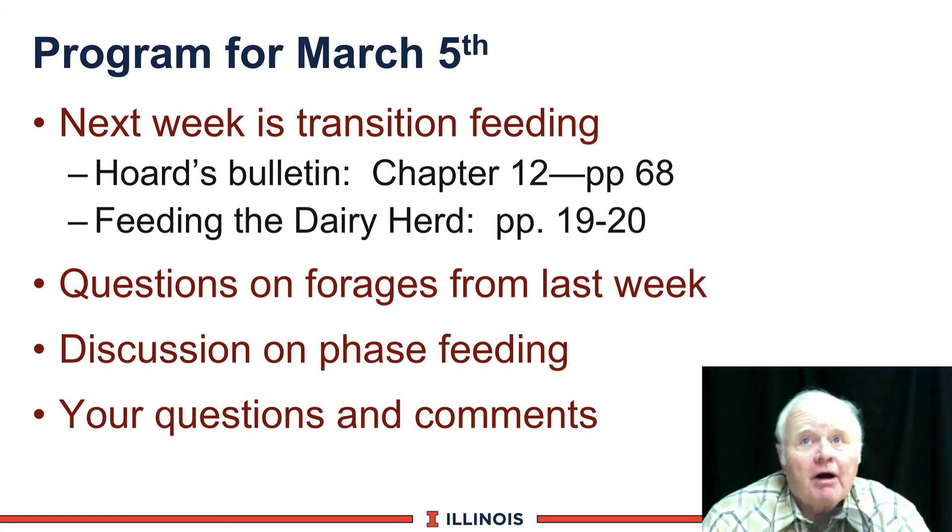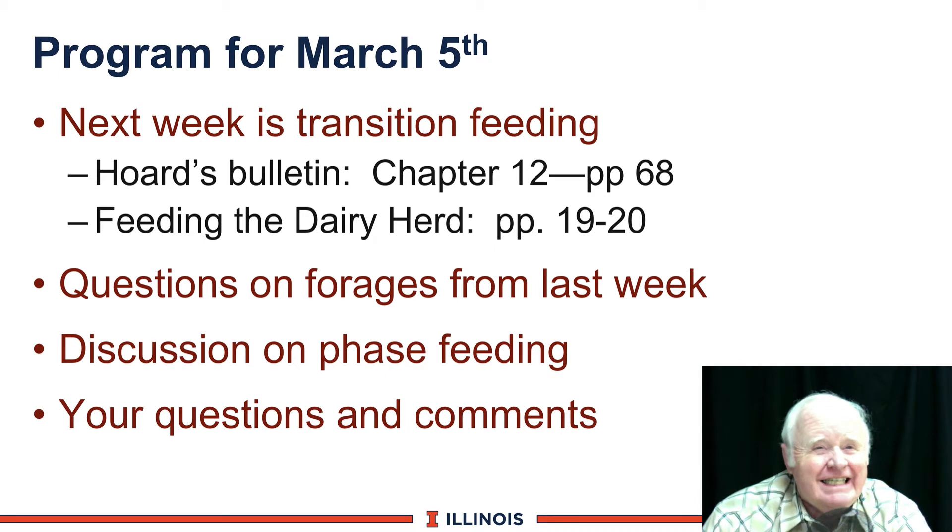Welcome to our program for March 5th. You can see today's marching orders — next week is transition feeding, one of my favorites. There are seven modules that take about 85 minutes, and then seven optional modules as well. There's lots of reading on the Moodle, and those are the various chapters in the book.